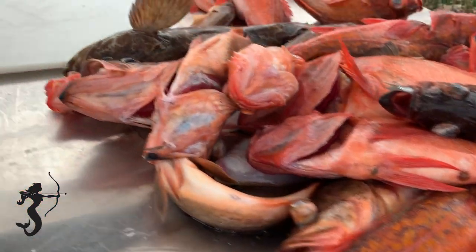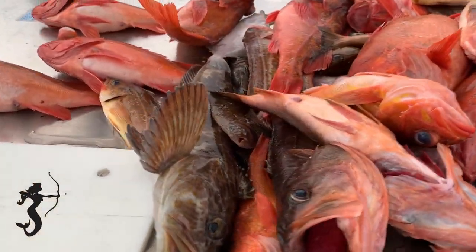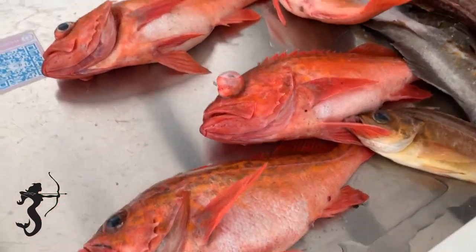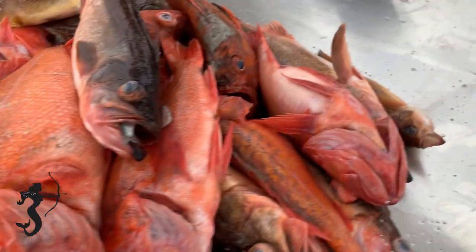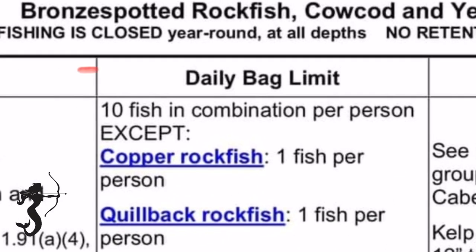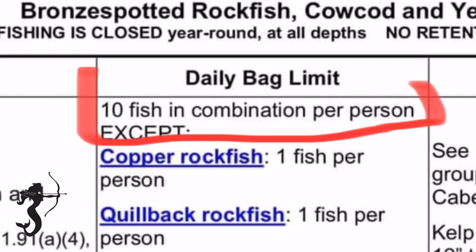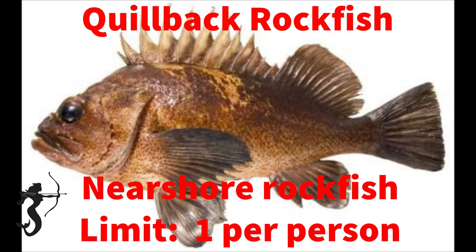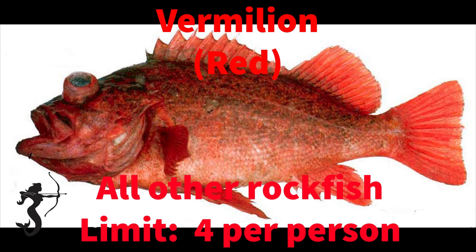For fish limits, I don't think anything's changed - if you know of something let me know in the comments. For 2023 you can have a 10 fish mixed bag of rockfish, but within that bag you can't have more than one copper rockfish - I've always called them chucklehead - you can't have more than one quillback rockfish, and you can't have more than four vermilion rockfish, which I've always called reds.